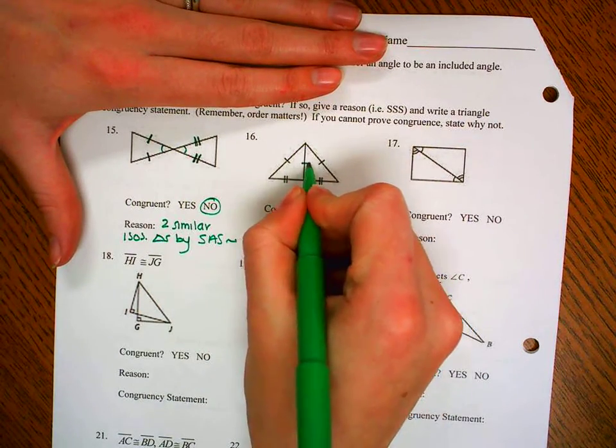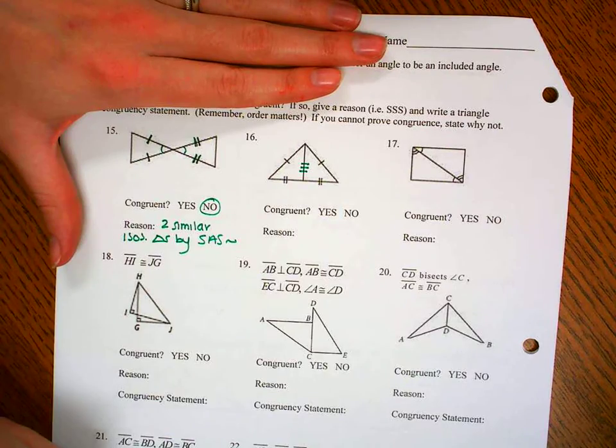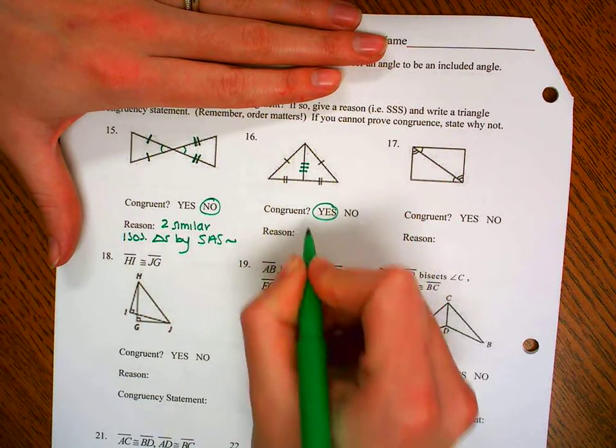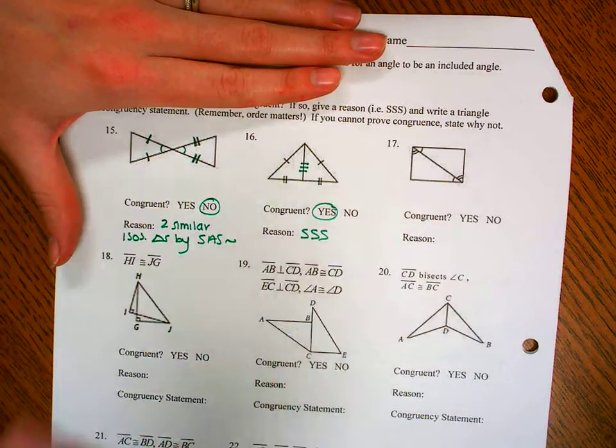Number 16: let's mark our shared side. Are these going to be congruent? Yes, because I have SSS — they're congruent.